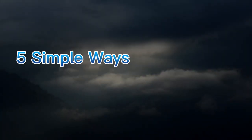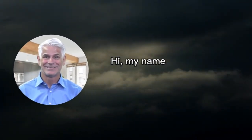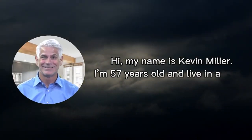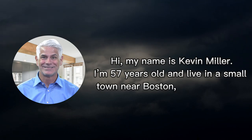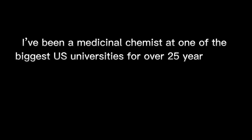Nervigen Review: 5 Simple Ways to Support a Neuropathy-Free Life. Hi, my name is Kevin Miller. I'm 57 years old and live in a small town near Boston, Massachusetts. I've been a medicinal chemist at one of the biggest U.S. universities for over 25 years now.